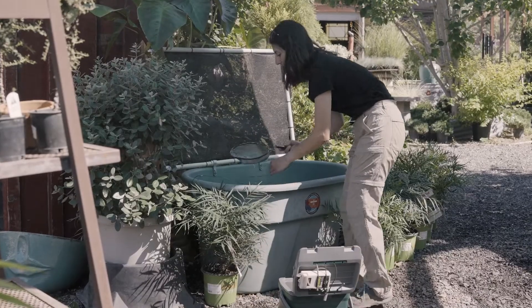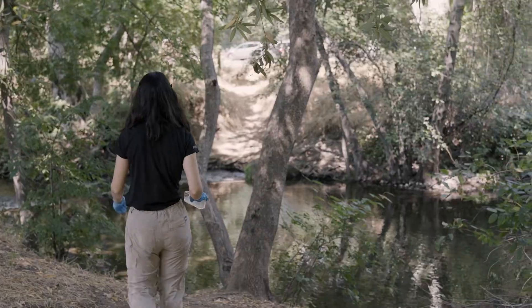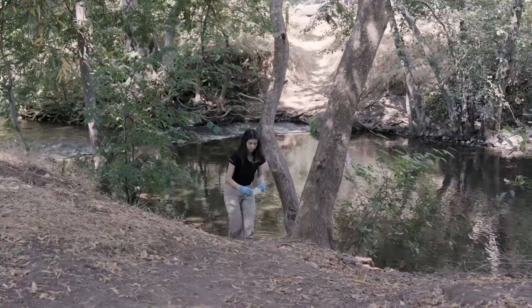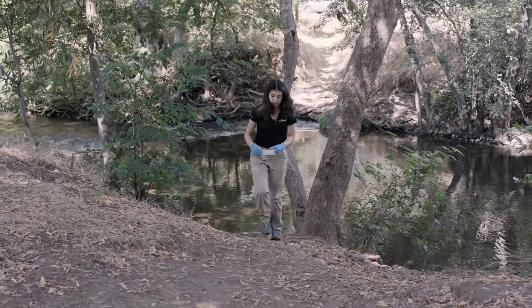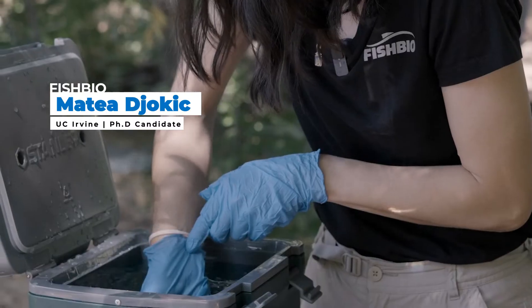Today we're going to catch some fish to do a little bit of a photo shoot. I'll try to pick out a female so we can take a look at her together.